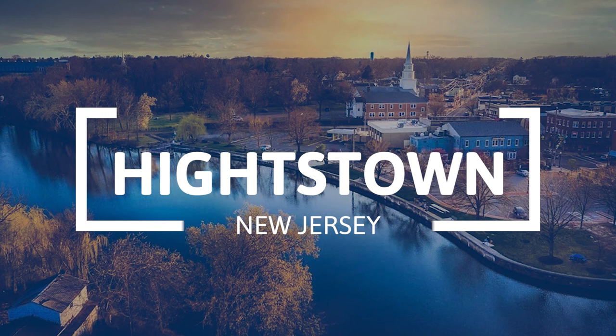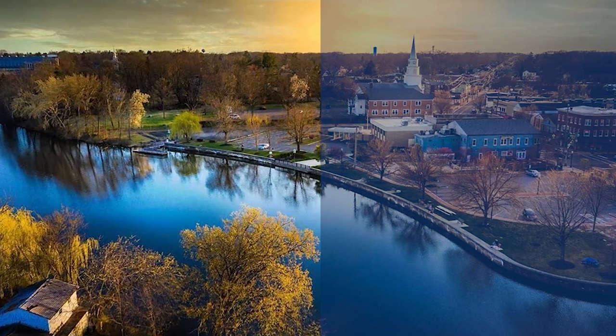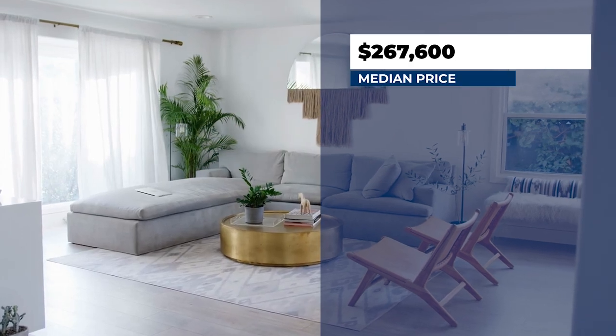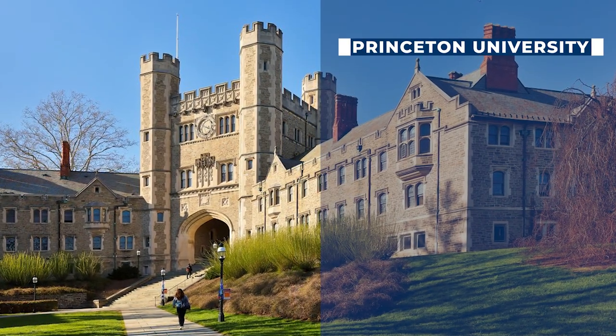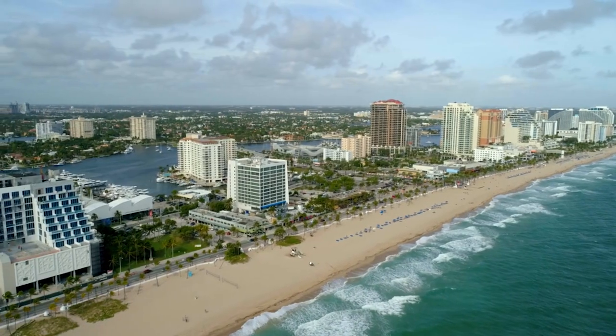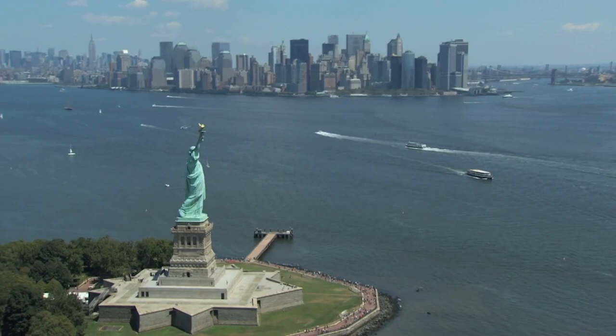The first town is Hightstown, New Jersey. Hightstown is a pretty small city with a population of just 5,532 people. The median home price is $267,600 — less than $300,000 in New Jersey. It's located in central New Jersey, so it's easily accessible to both New York City and Philadelphia. It's only 20 minutes from Princeton University, which holds a lot of public events, and it's also just 45 minutes away from the Jersey Shore. So you're centrally located with access to the shore, Philly, and New York City — and it's just $267,000 for a house. That's a bargain.